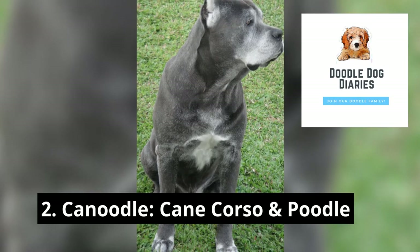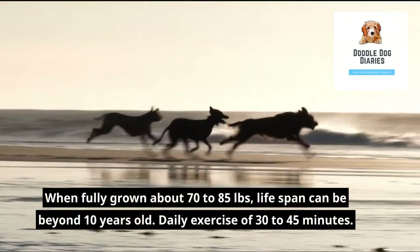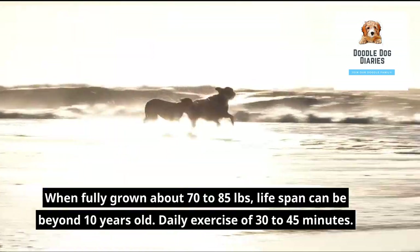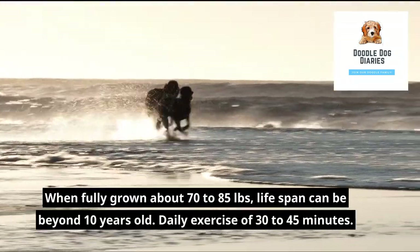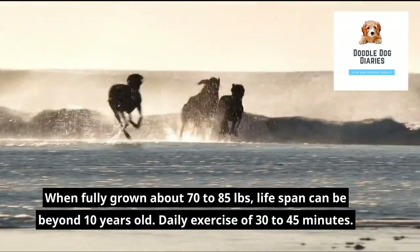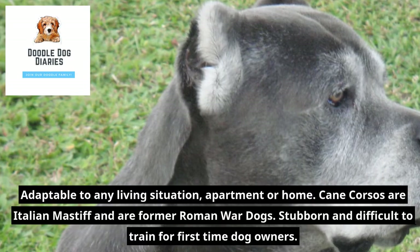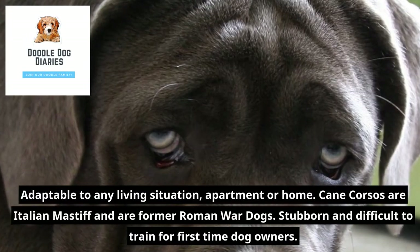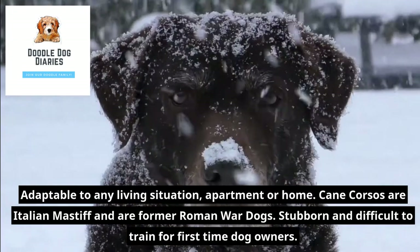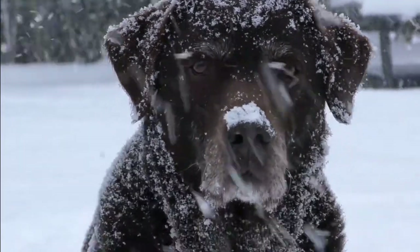2. Canoodle — Cane Corso and Poodle. When fully grown, about 70 to 85 pounds. Lifespan can be beyond 10 years old. Daily exercise of 30 to 45 minutes. Adaptable to any living situation, apartment or home. Cane Corsos are Italian Mastiffs and are former Roman war dogs — stubborn and difficult to train for first-time dog owners.